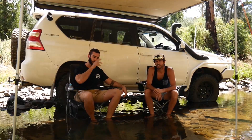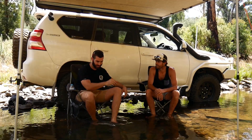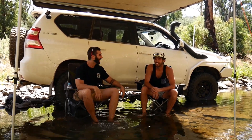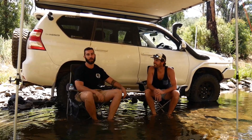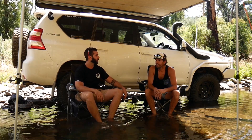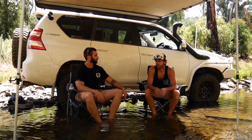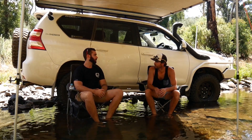Hey guys, it's Colby here from 4x4 Together. Today we're out here with Dave and we're just going over his Prado. We've been out in the high country today. Which tracks have you been going around today? We've done a bit of Beardmores, done Fultons Creek, Trigg, and a couple of other little ones off the side of these.